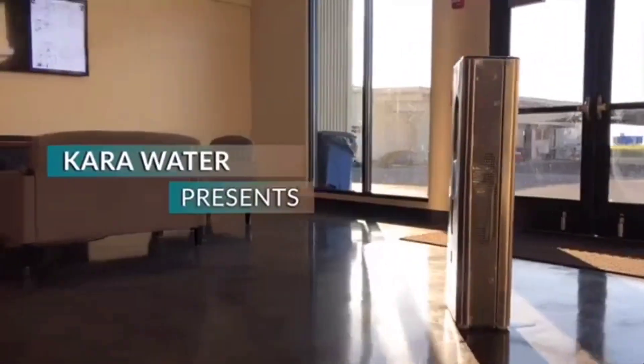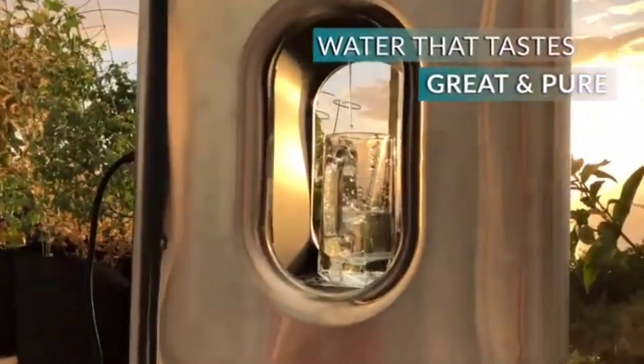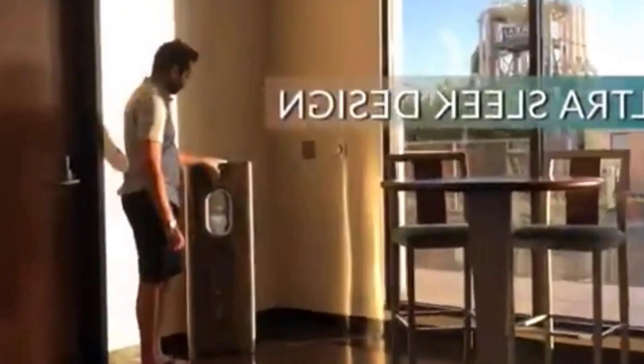In modern cities, in spite of being digital and filled with technology, it is sometimes difficult to find quality drinking water. This generator, which provides up to 2.5 gallons per day, will give us access to clean, tasty, and mineral-rich water.